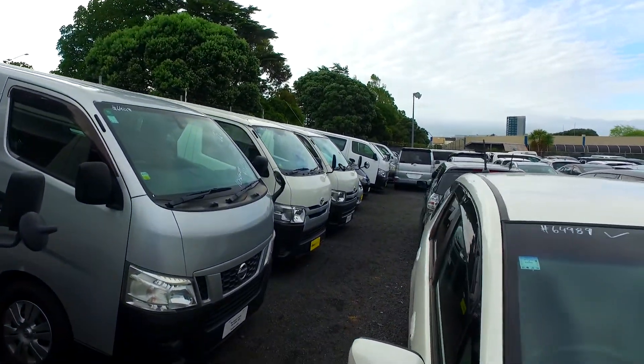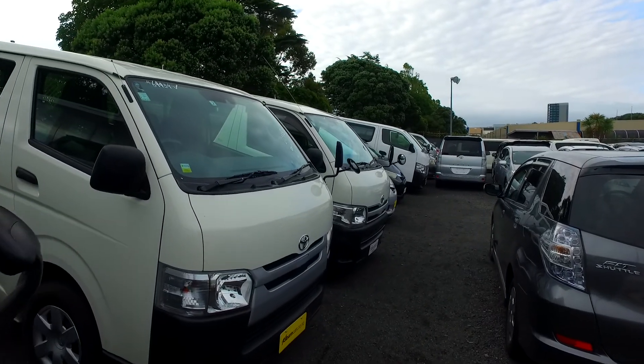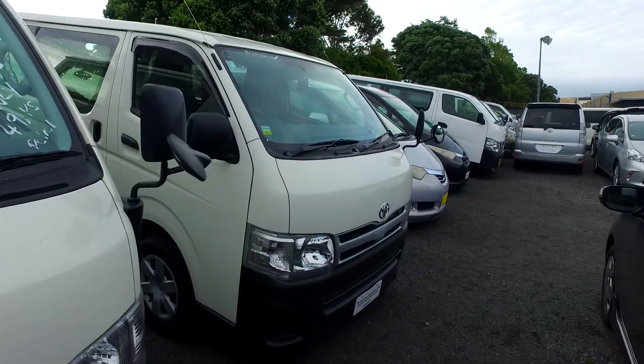I understand, looking at the one that we've got over there, the second white one. I understand you've got a couple from down in Palmy for $19,500, including tow bars, tinted windows, and roof racks. That is amazing — it's frickin' awesome.